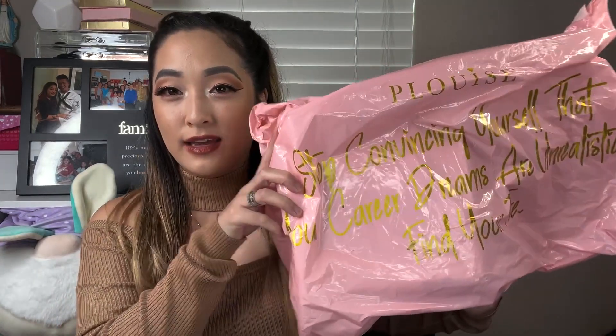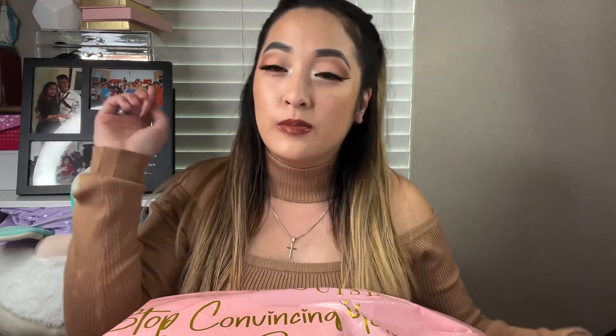Hey, welcome back to my channel, welcome back to another P Louise budget box! I'm super happy because I love these budget boxes. Even though you pay every month and they send you a box, I think November they haven't sent me one yet. This is October and I'm trying to stay ahead of the game. I wanted to show you what I got for the budget box for October - I don't know what's in here. I try not to look at the sneak peeks on the website, but I will link P Louise's website down below if you're interested.